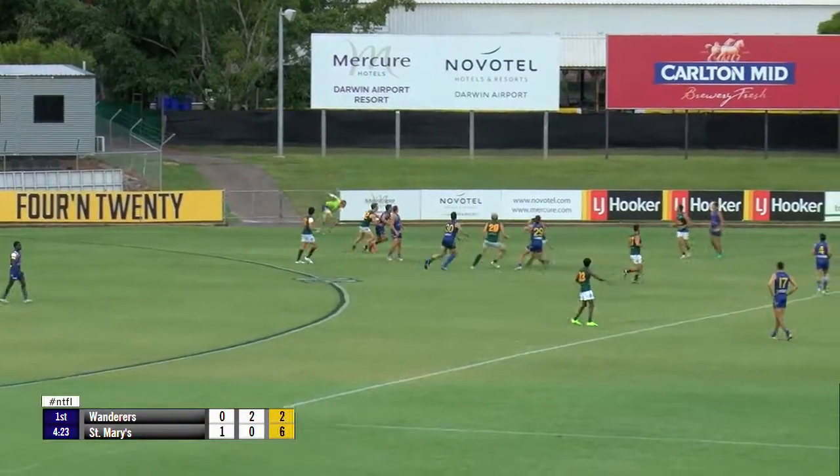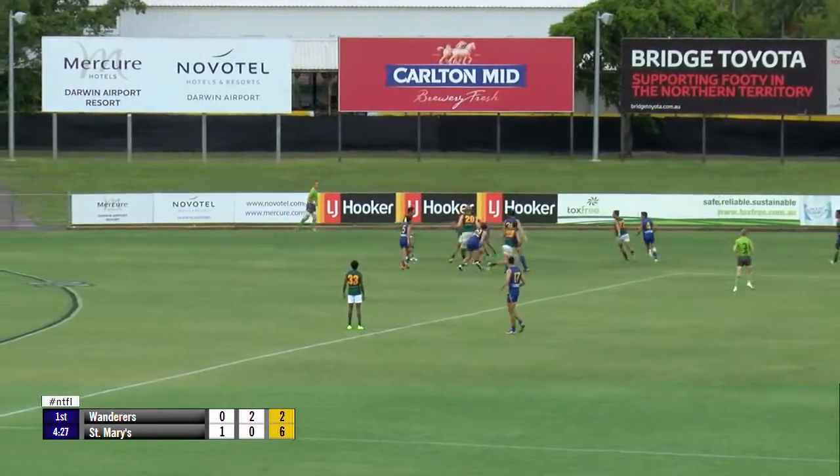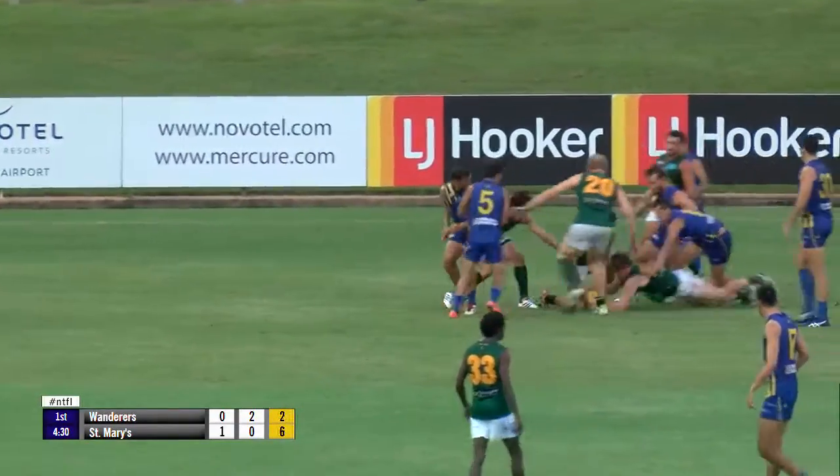Boundary throw in, Ruckman to go at it. Wilson up against Smith, in fact Wilson stayed back. Smith won the tap out, Saints aren't able to clear it just yet.